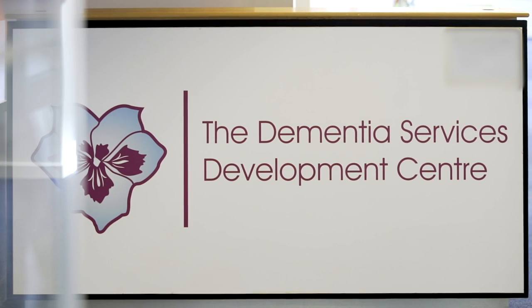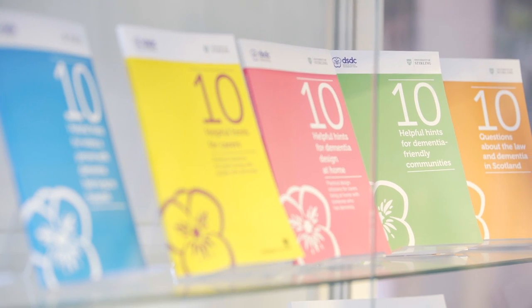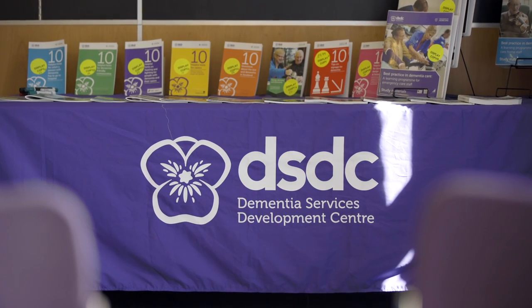The DSDC are an international centre for knowledge and exchange. We have a multidisciplinary team of clinical specialists, architects and designers, all of whom work together to improve the lives of people living with dementia. Dementia is a concern internationally. It is a challenge that many communities, individuals, and healthcare providers are trying to overcome, and our centre is there to look at how we can improve the lives of people through the built environment and through care provision.